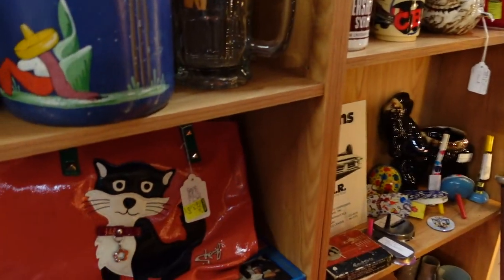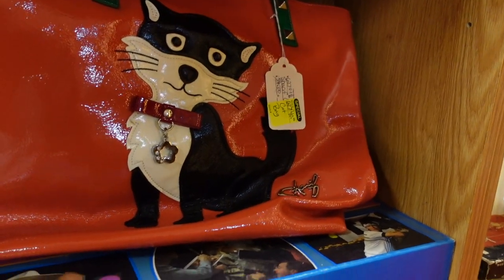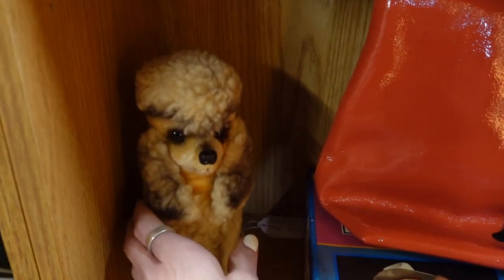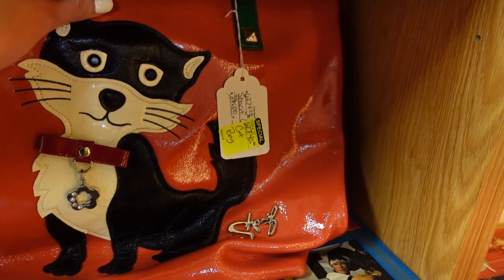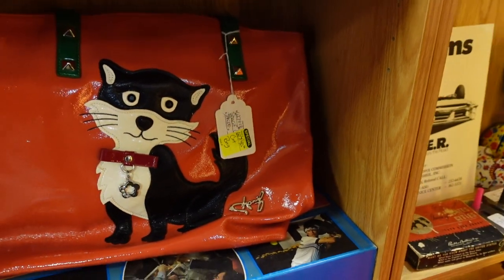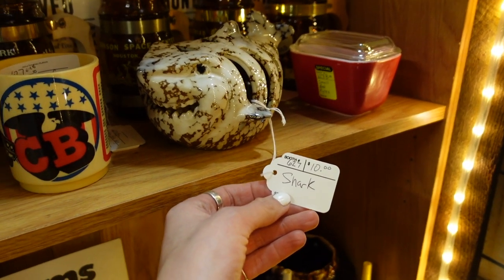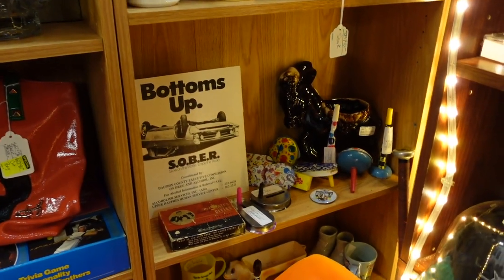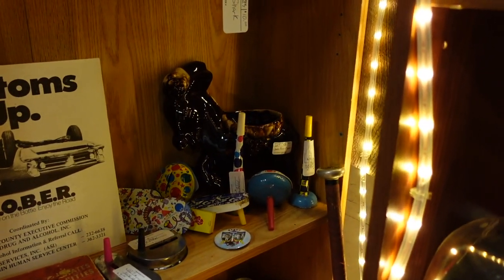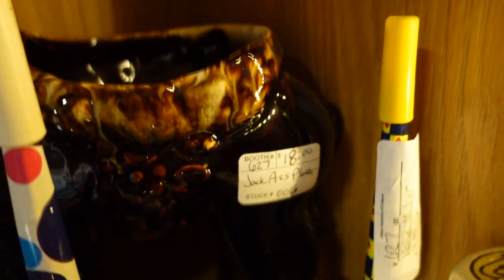I noticed this purse and I did decide to take a closer look at it — they had it marked for $40. This poodle was also very cute, but the purse was $40 and I didn't know what it was. The shark reminded me of Finding Nemo. The donkey back there is an early Falsegraph piece — I loved how they had it labeled; I thought that was kind of funny.